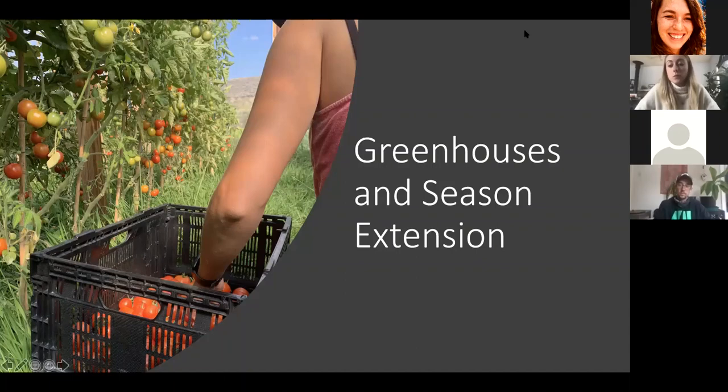We're going to do things a little differently — Matt would like questions during the presentation. If you have questions, put them in the chat and I will moderate and ask those questions as Matt has a break in his speaking. This is a tricky topic in Gunnison with our 62-day growing season.